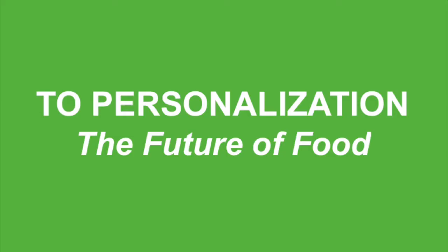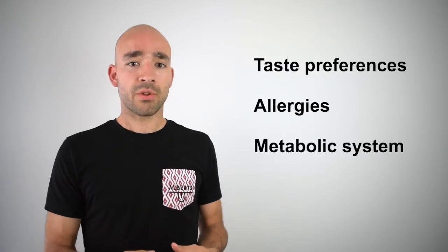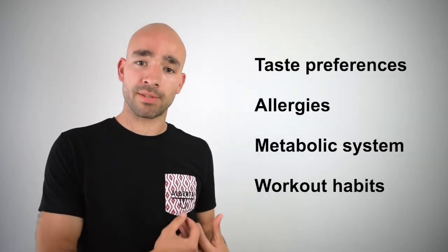At Alberts we have the vision to integrate our automated robot, the smoothie vending machine, with an intelligent platform — to go beyond just customization and to create a real personal user experience. These recommendations would include information about your taste preferences, your allergies, your metabolic system and your workout habits.